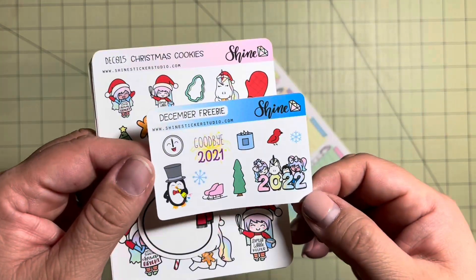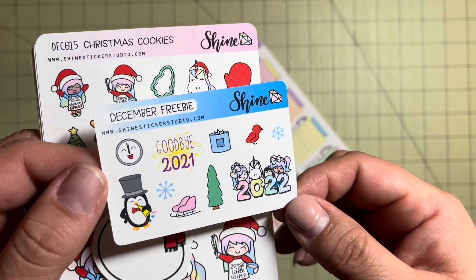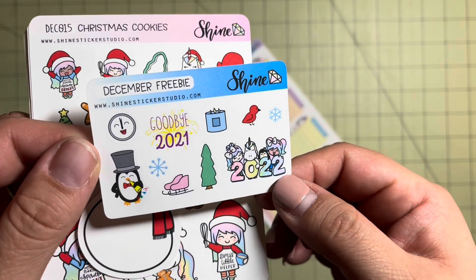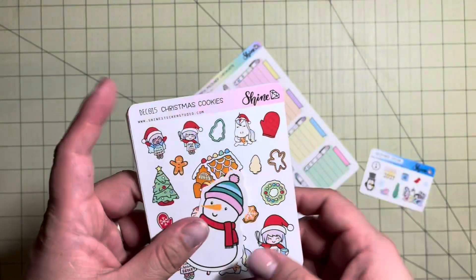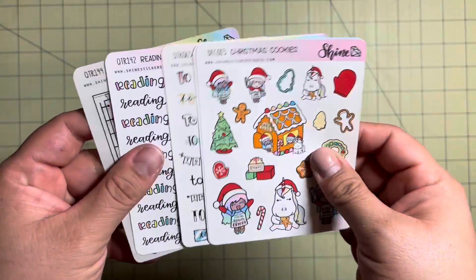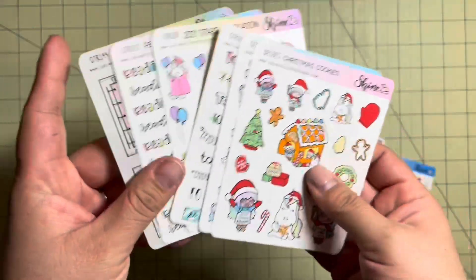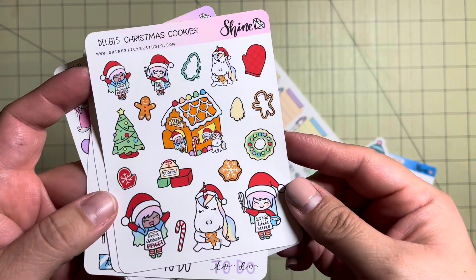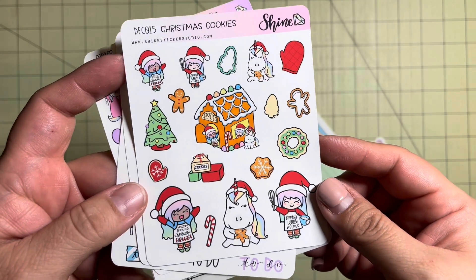Here is the December freebie — some really great stickers. Goodbye 2021 and of course a fantastic 2022 sticker. I love it. Next up we have a large snowman die cut. The rest of my small stickers — oh, they look pretty good. First up is Christmas cookies. That looks so, so good. I love it.